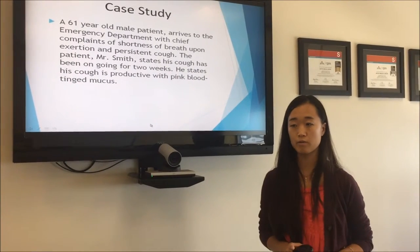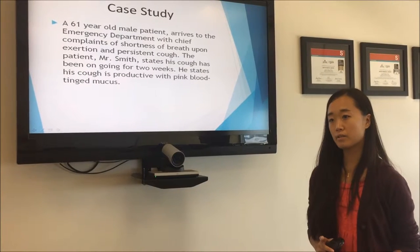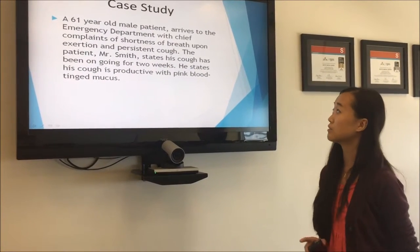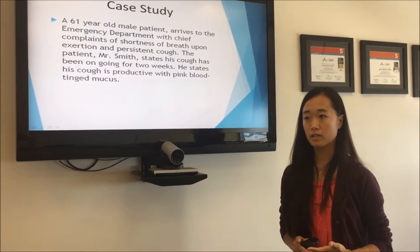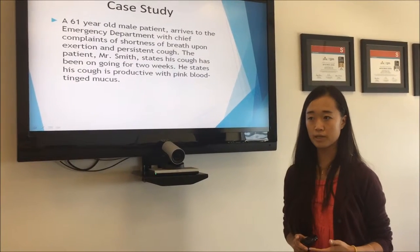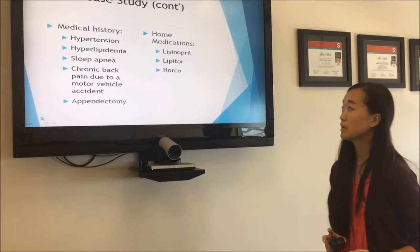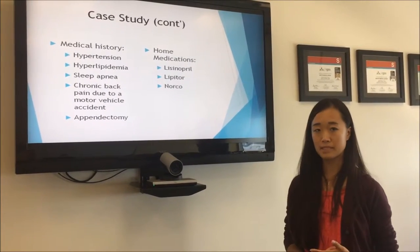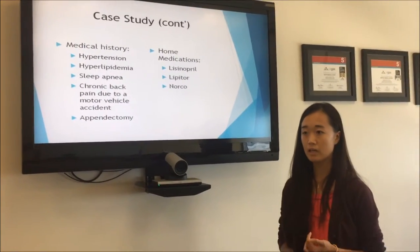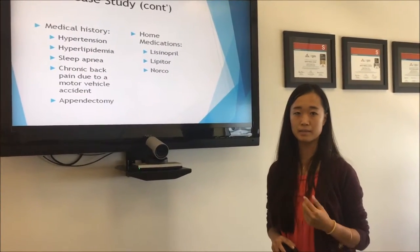For our case study, we have a 66-year-old man. He arrived to the hospital with chief complaints of shortness of breath on exertion and persistent cough. He's been coughing for about two weeks and states that it is productive and has pink-tinged mucus. His past medical history includes hypertension, hyperlipidemia, sleep apnea, chronic back pain from a previous motor vehicle accident, and had an appendectomy.